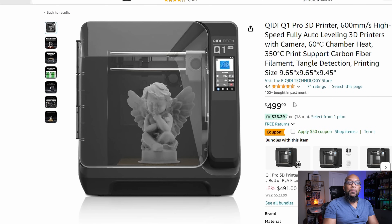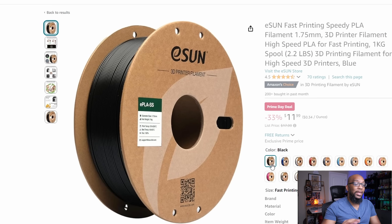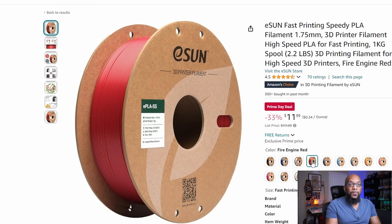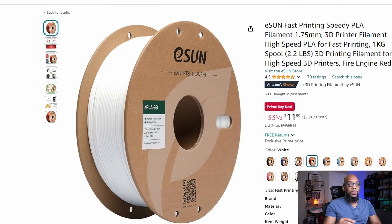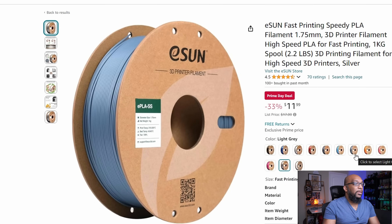Now let's look at some consumables. I really didn't find much in the way of filament sales that really made me go like, that's a really good deal, outside of ESUN's Speedy PLA filament that they're selling for $11.99 per roll. I think that is a good price for any kind of filament, but especially high speed filament from ESUN. I've used a lot of their filaments in the past and I've always been happy with them. They've been very reliable and they have profiles set up on Bambu Lab printers already, so you can just use that built-in profile. I had no problems with that either. I'm clicking through these colors here and you can see that they're all $11.99 for these assortment of colors.